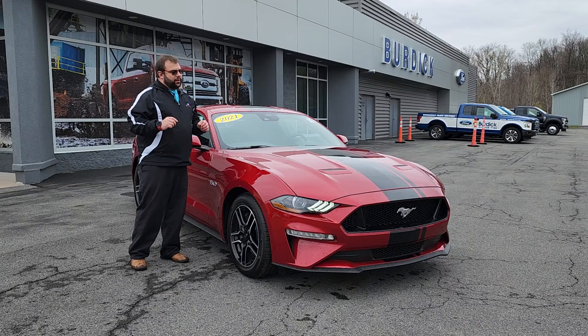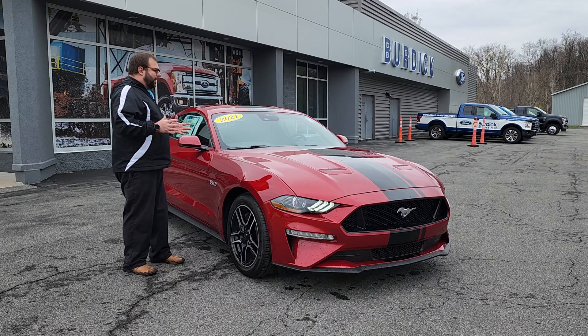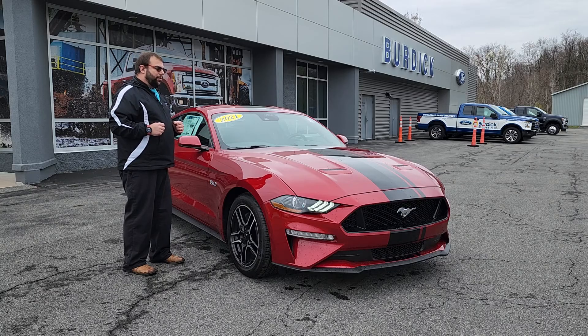Now this one here is a 301A package, so it's not the premium — no leather, none of that. It's a very well-equipped vehicle with cloth seats that really doesn't come with a horrible price tag.